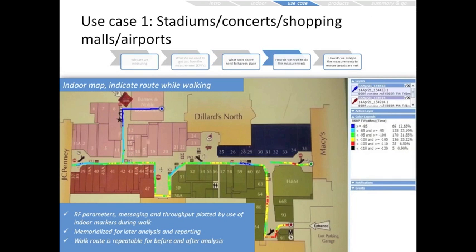For use case one, here's an indoor map indicating a route while walking. This is a mall-type environment where we've measured RF parameters, messaging, and throughput, all plotted using indoor markers during the walk. The advantage is the data is memorialized for later analysis and building reports, and the walk route is repeatable so we can do before-and-after analysis.